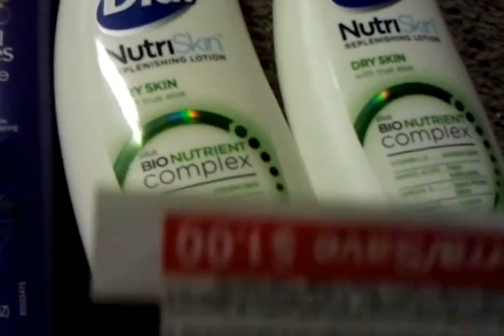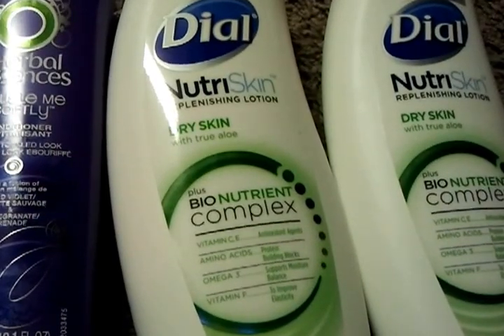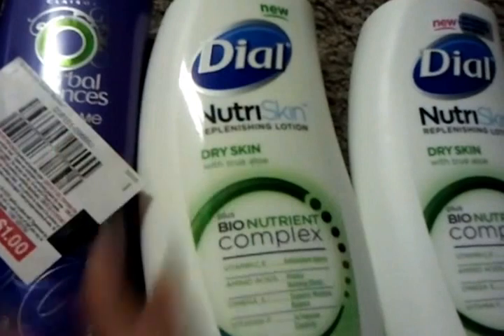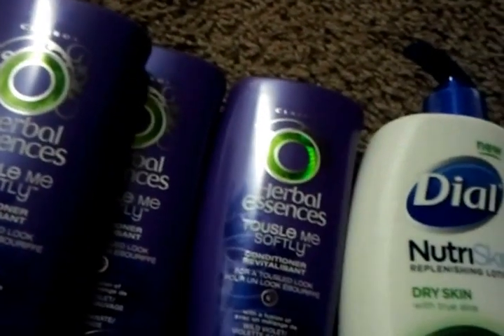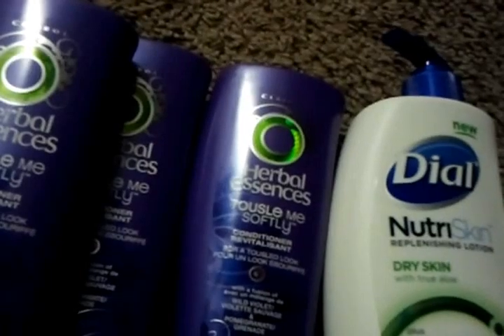One coupon says a dollar off any one Herbal Essences product. I found these at Walgreens — they were blinkies. It says you can only use four per household per day, so I just bought four. The Herbal Essences conditioners were the only 99-cent items left. So I used four of these blinkie coupons.